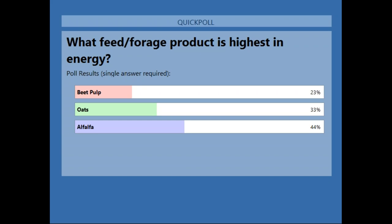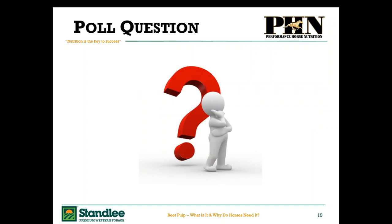Thank you everybody for participating. As far as energy content goes, oats has the highest energy content and also the highest sugar and starch content. Beet pulp is next, a little higher than alfalfa but not as high as oats. Alfalfa has the lowest energy content of those three. Alfalfa and beet pulp are very similar in their non-structural carbohydrate content — beet pulp getting its non-structural carbohydrates from sugars and alfalfa from starches.